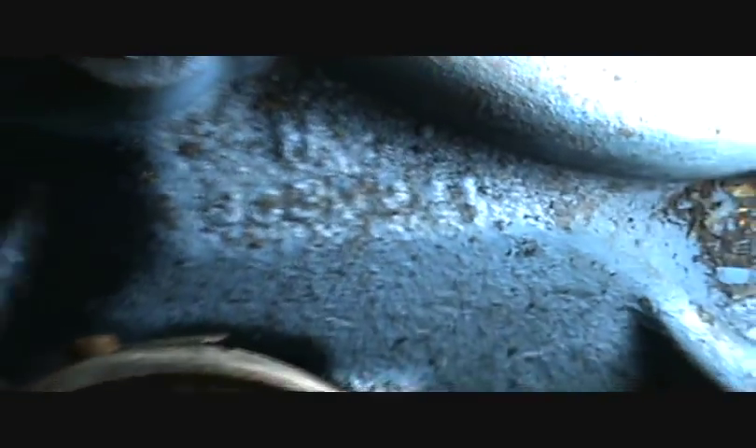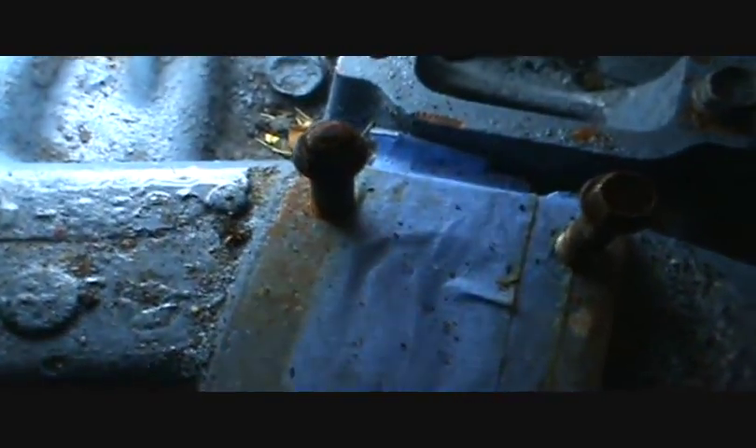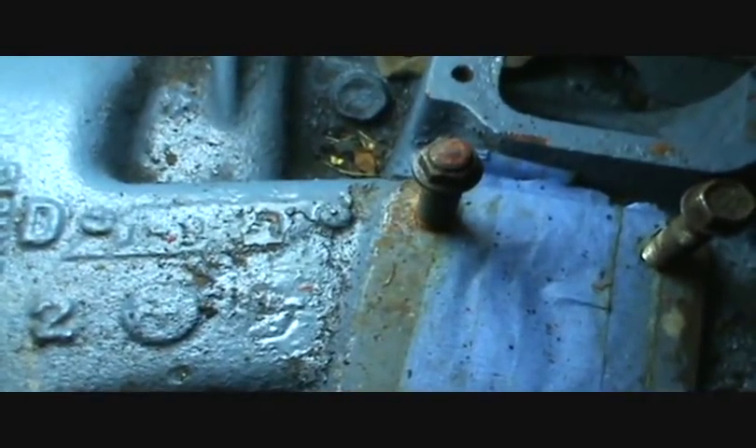Up here on the intake manifold you also have a part number. It's back here on the back, just in front of the distributor — it's a bit gunky and hard to see, but it's there. It's also got a date code on it, and this one looks like 1/3/75, so that would be original to this engine as well.